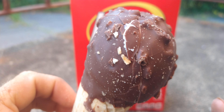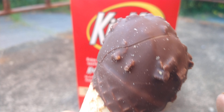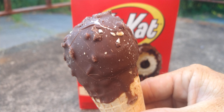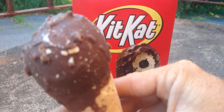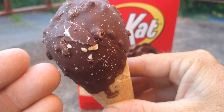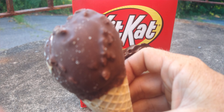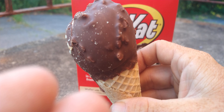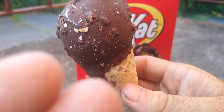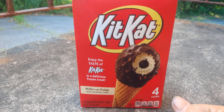They look much better from Target because they're frozen. Walmart sells them melted. I'll put my hand in it just to get the camera to focus better. That's what they look like at the bottom. Let's see what they taste like.